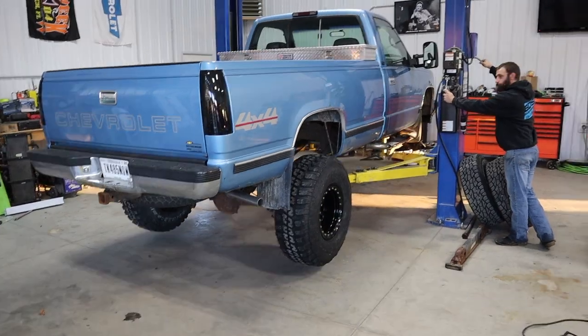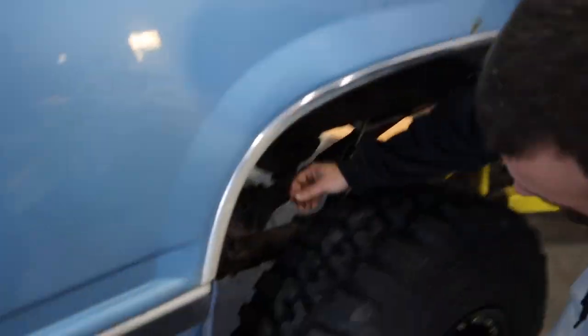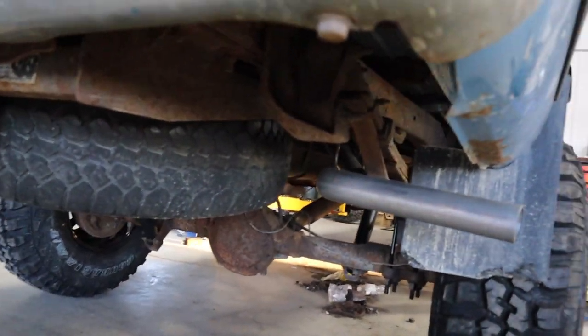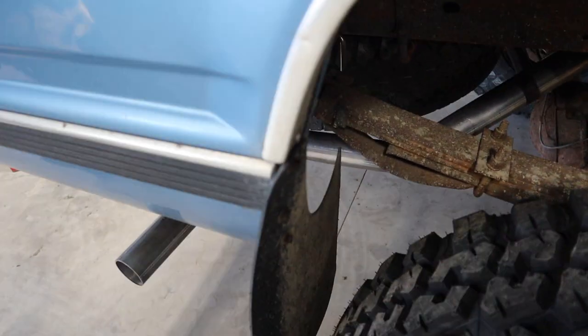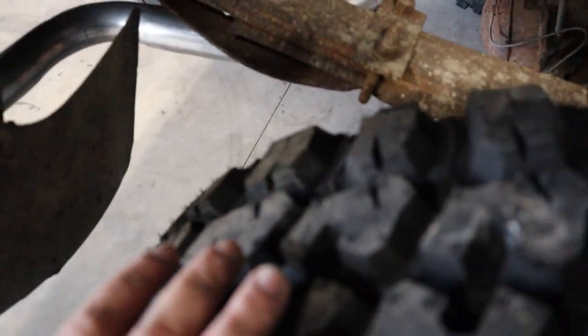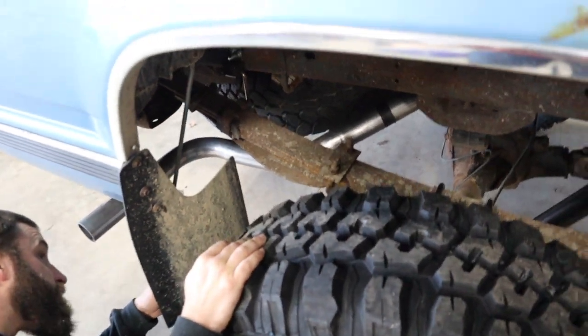Here we are again, time to get some monster out here. We're seeing if the exhaust touches — it's gonna hit right there. That overload spring is crinkled, you see that? That's how they are back in the day, they're built like that. Let's get another clamp right there.